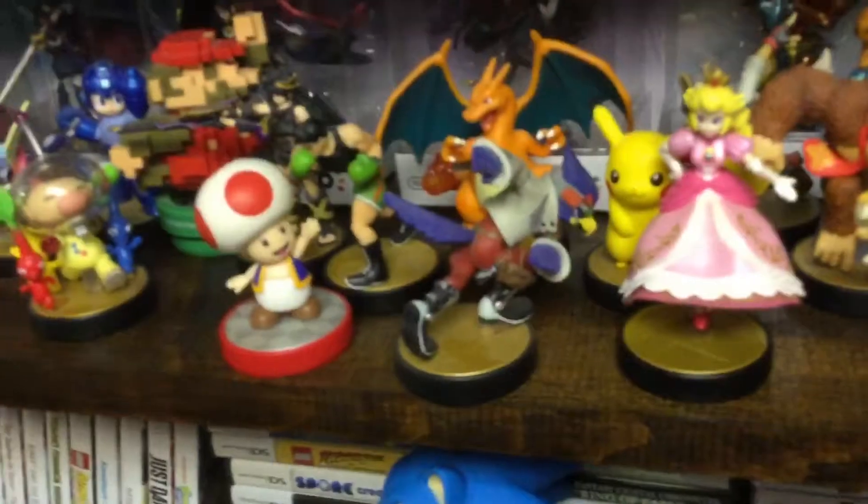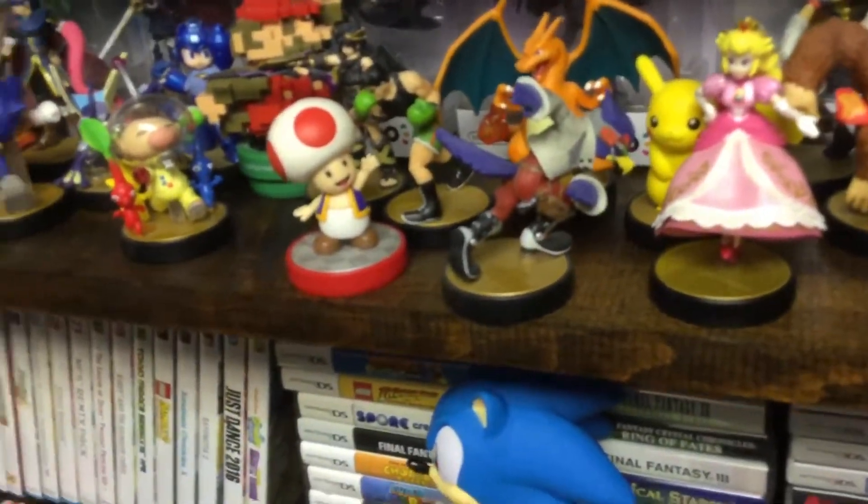We got Shovel Knight — the only third party amiibo. That's pretty much just all of our amiibos.